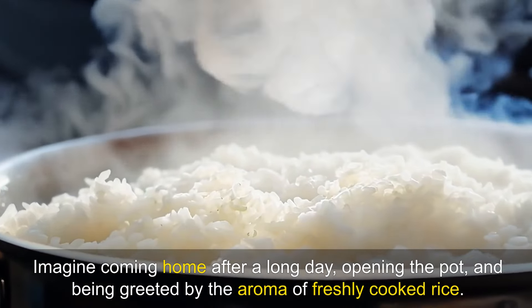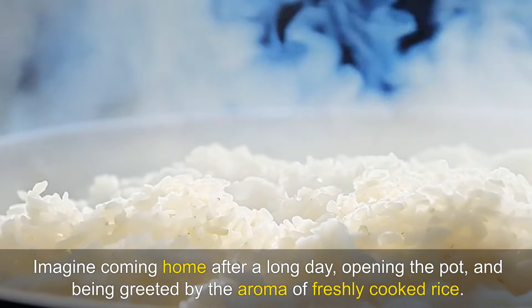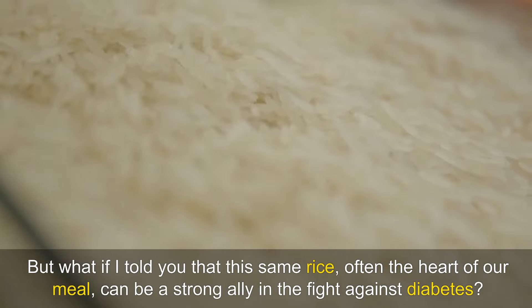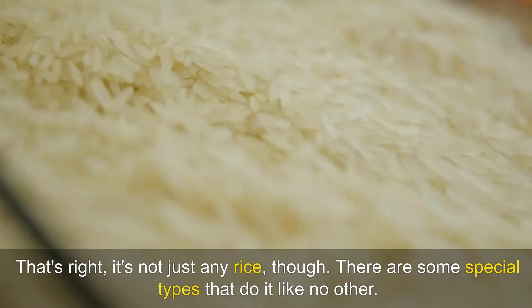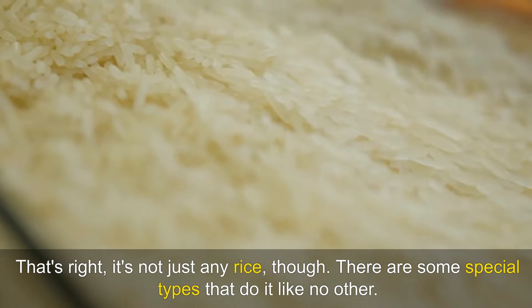Imagine coming home after a long day, opening the pot and being greeted by the aroma of freshly cooked rice. Rice is almost like a hug in the form of food, isn't it? But what if I told you that this same rice, often the heart of our meal, can be a strong ally in the fight against diabetes? That's right, it's not just any rice though. There are some special types that do it like no other.